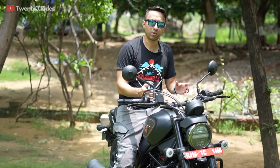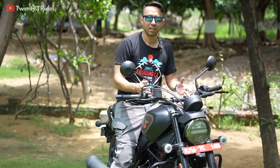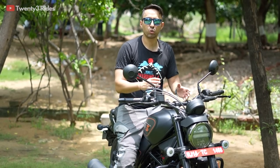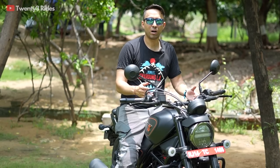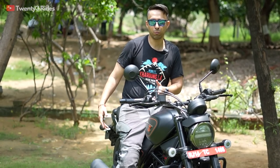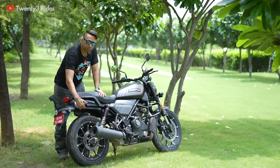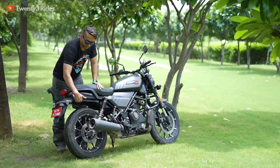After just 15 minutes of riding, I was imagining myself on this motorcycle in Ladakh and Spiti — in those quiet valleys, riding alone and just enjoying the thump this motorcycle would provide.